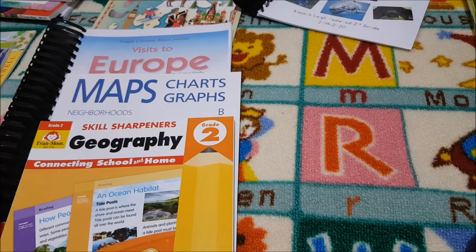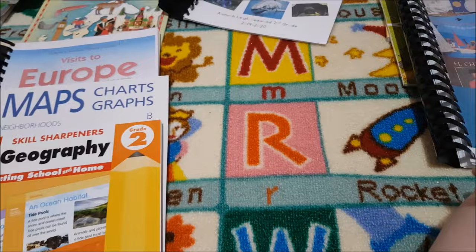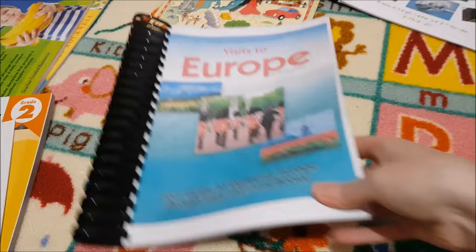We do geography two days a week, alongside history. I like to split the skills for geography: one day we do the more skills-based stuff and the next day we do a more unit study-based approach. We have the Skill Sharpeners Geography Grade 2 — we did Grade 1 this year and really liked it, with lots of hands-on activities. We also did Maps, Charts and Graphs A last year, so we're moving on to B.